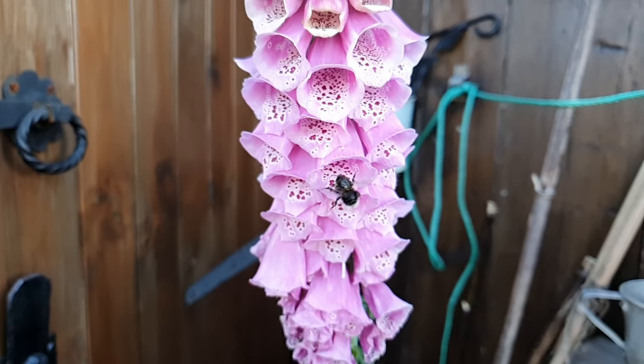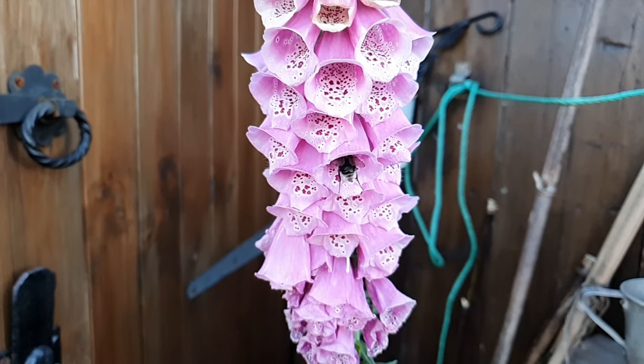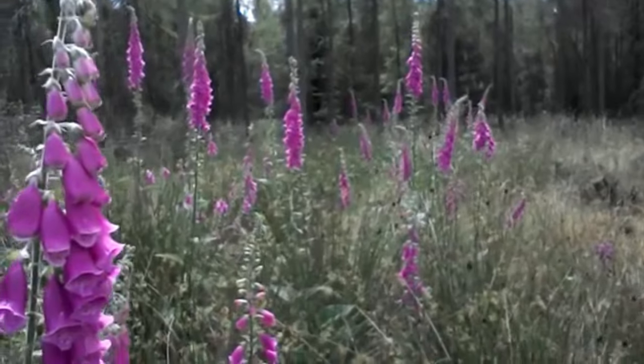Foxgloves don't like too much sun - you can see these ones behind us, they're pretty shaded. You will notice you get a lot of wild foxgloves all around Europe and England, and they'll usually be in areas like woodland areas or moorland, heath margins, even some sea cliffs, rocky mountain slopes, and hedge banks.